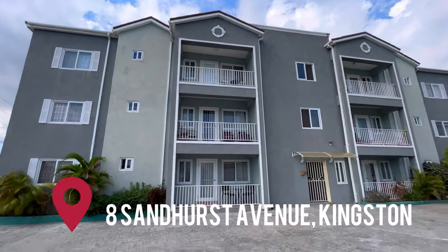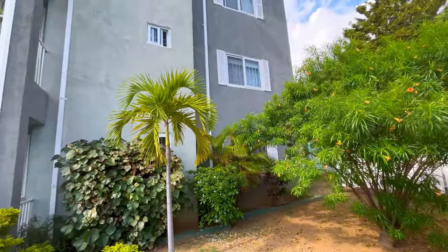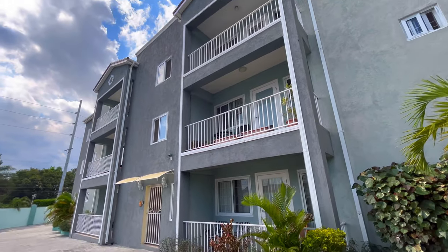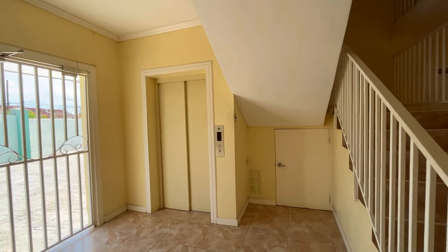Located in the heart of Kingston, Jamaica, this stunning two-bedroom, three-bathroom apartment offers the ultimate in luxury living. With an abundance of features including a swimming pool, 24-hour security, elevator and solar panels on the roof, this apartment is the epitome of modern living.